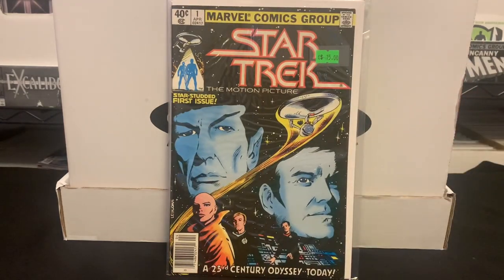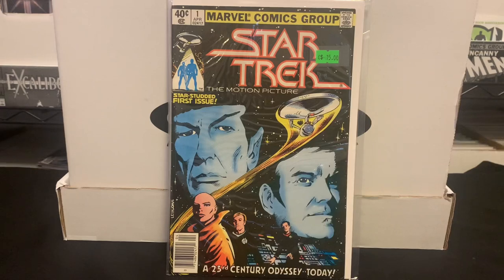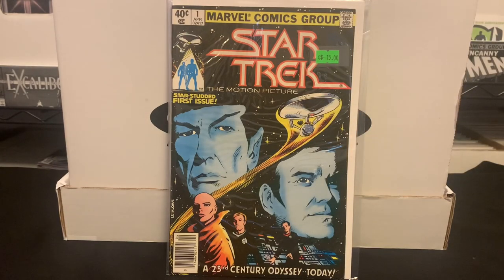This one seems a little random: Star Trek number one — kind of the Motion Picture number one. I love Star Trek; I'll admit I'm mostly a Next Generation, DS9, and Voyager fan. I watched most or all of the original Star Trek movies but never read any of the comics. Gotta love Star Trek — and this had a $15 price tag on it, but it's the number one, and I got it for a buck.